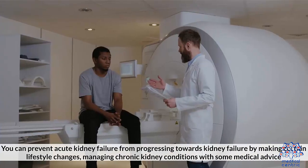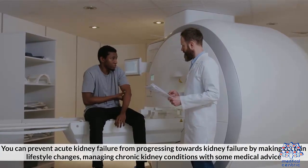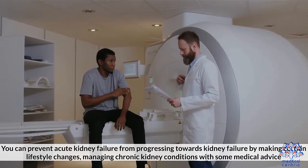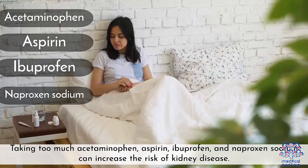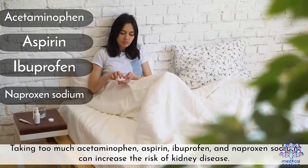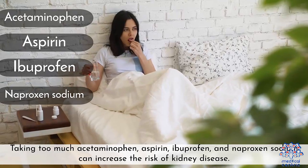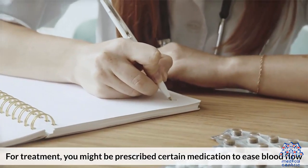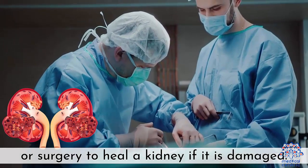You can prevent acute kidney failure from progressing towards kidney failure by making certain lifestyle changes, managing chronic kidney conditions with medical advice, and being careful with the medication you take. Taking too much acetaminophen, aspirin, ibuprofen, and naproxen sodium can increase the risk of kidney disease. For treatment, you might be prescribed certain medication to ease blood flow, or surgery to heal a kidney if it is damaged.